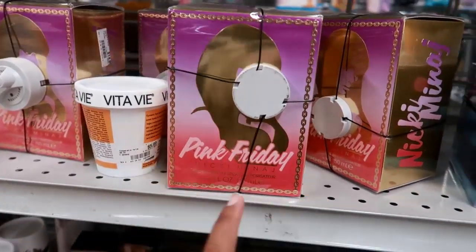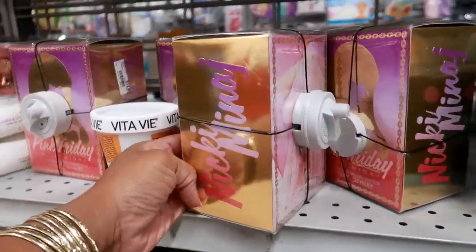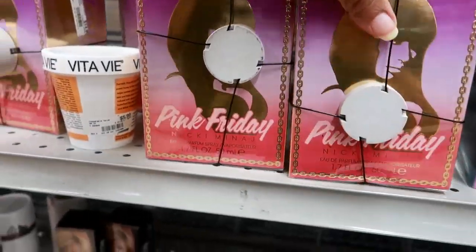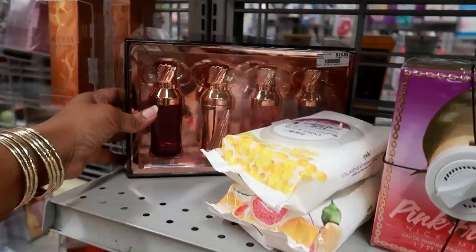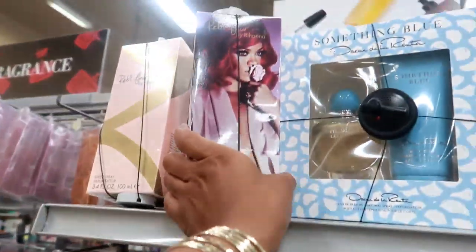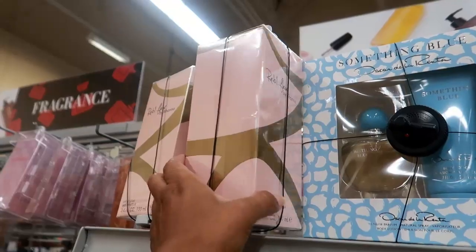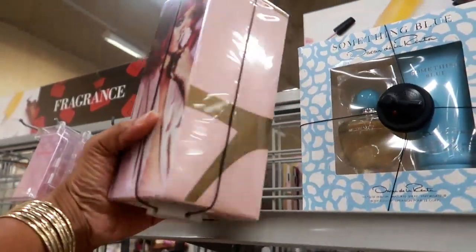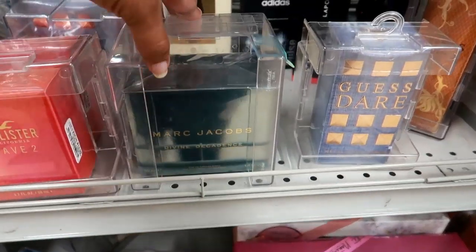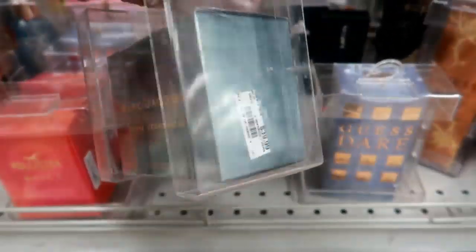I spotted Pink Friday by Nicki Minaj — this big box is $14.99. They have Beverly Hills Polo Club for $16.99, Rihanna's for $24.99, and Marc Jacobs Divine Decadence for $39.99.